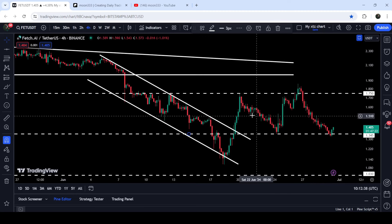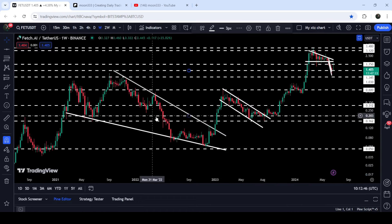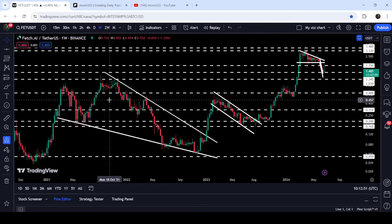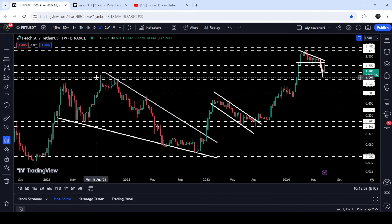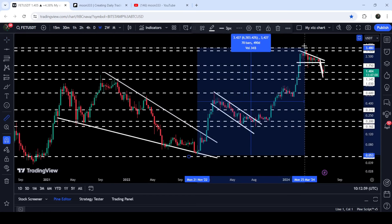I would also like to show you once again this very massive breakout that has happened on the seven-day time frame chart from a very long-term falling wedge pattern. Even before the breakout I have been showing you this wedge and telling you that once Fetch.ai will be able to break out this wedge, we can expect a very massive rally. You can see that so far from the low to here, Fetch.ai has rallied more than 6,503 percent.